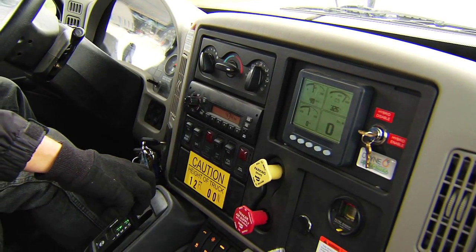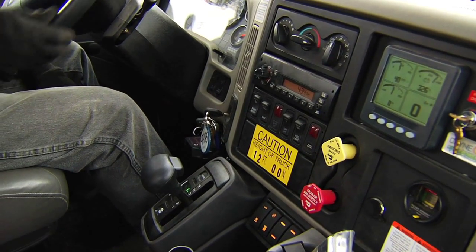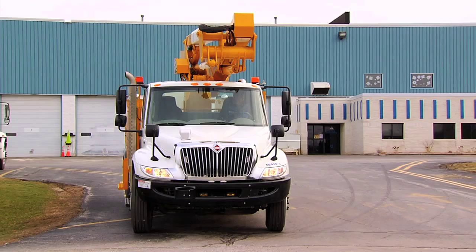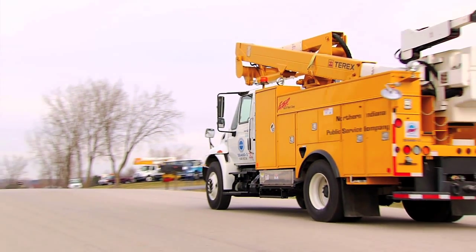The Odin hybrid system works with the industry-preferred automatic transmission and features launch assist through the Remy HVH 250. This electric motor provides a power advantage especially while accelerating, climbing, and turning.